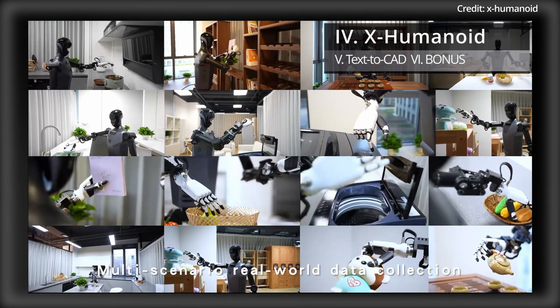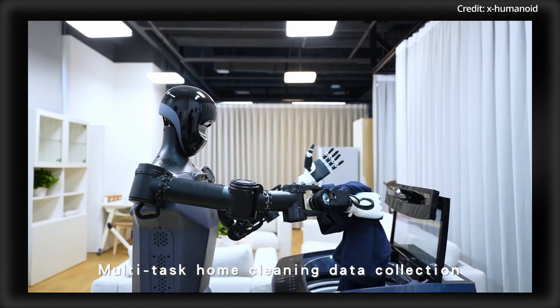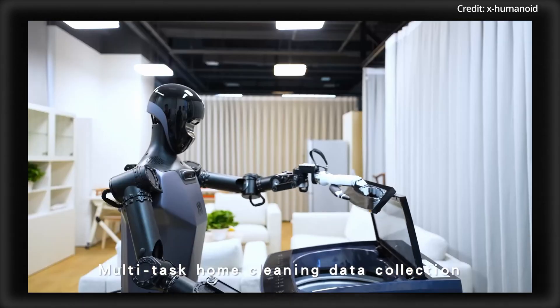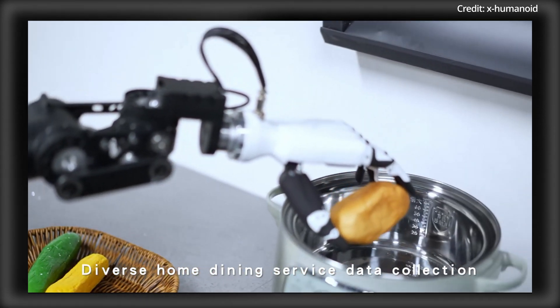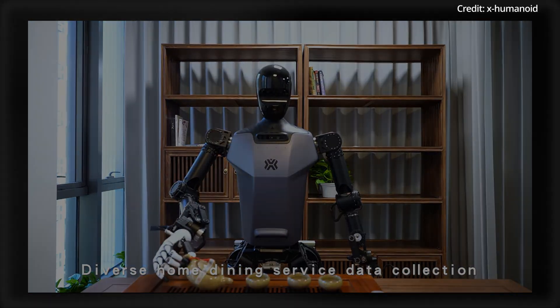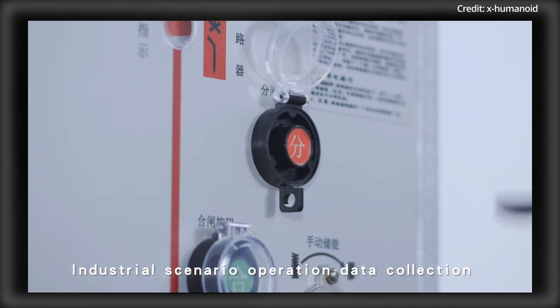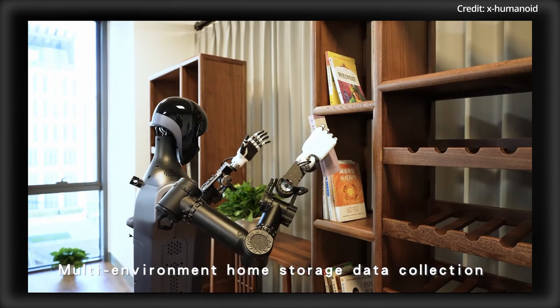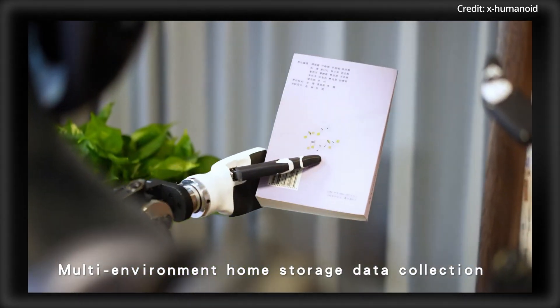X-Humanoid also just released a breakthrough 2,000-square-meter data training base with neural processing of up to 10 terabytes of daily data. Designed for multi-entity teleoperation, the new system masters environmental tasks including home cleaning, serving meals, navigating industrial sites, and adapting to commercial demands. Its voice interaction system decodes human intent to execute tasks through autonomous inquiry and reactive replanning.